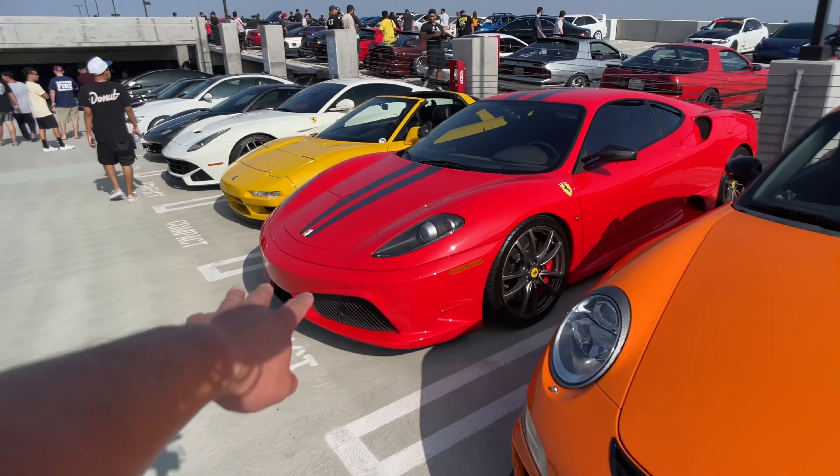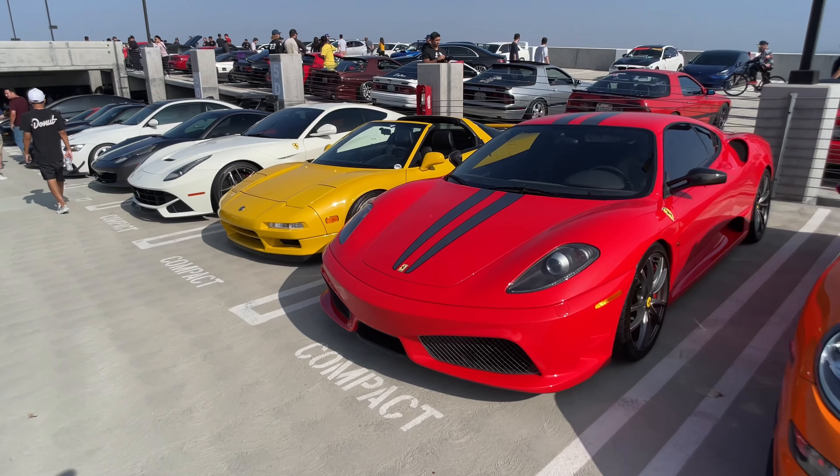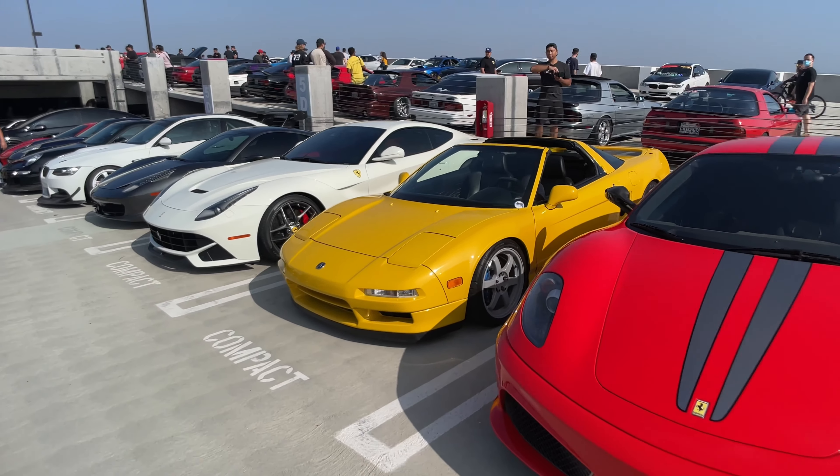And you got the 430 Scud. We got some Ferraris over here — NSX, Ferrari.